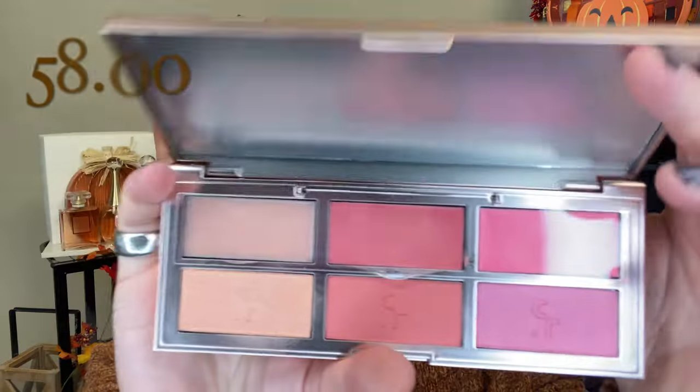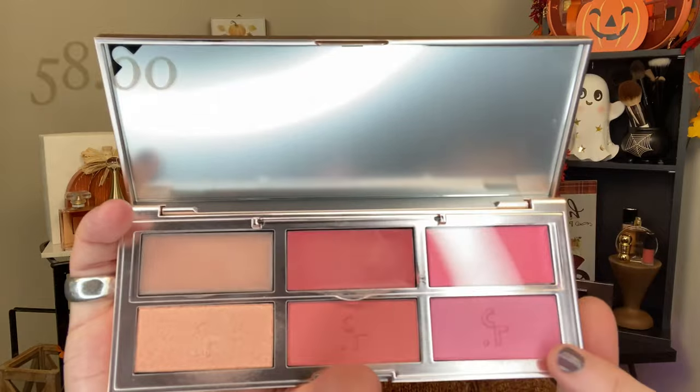The Patrick Ta blush palette is around the $58-$60 mark. It has cream blushes on top, a highlighter, and two other shades. I'll do a little comparison but won't spend a ton of time on it - my full thoughts will be in the final thoughts section. The Christian Audet lipstick is a really beautiful color on its own. Now we are ready to jump into this tutorial!